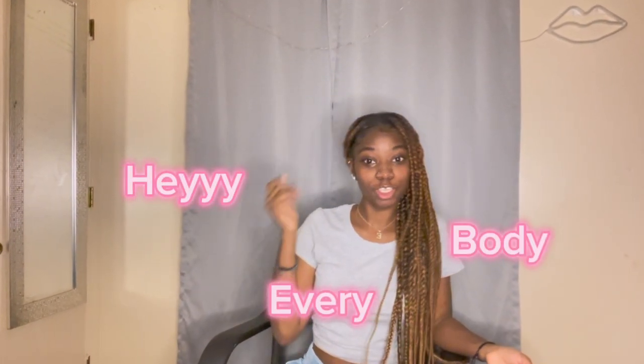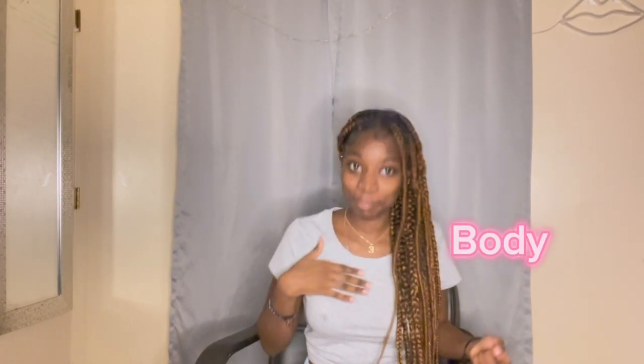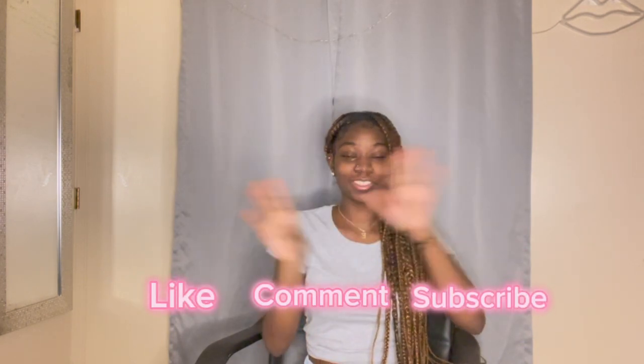Hey everybody, welcome back to my YouTube channel. If you're new here, like, comment, and subscribe, share this video. So today I am doing a Temu haul — this is my first time shopping on Temu.